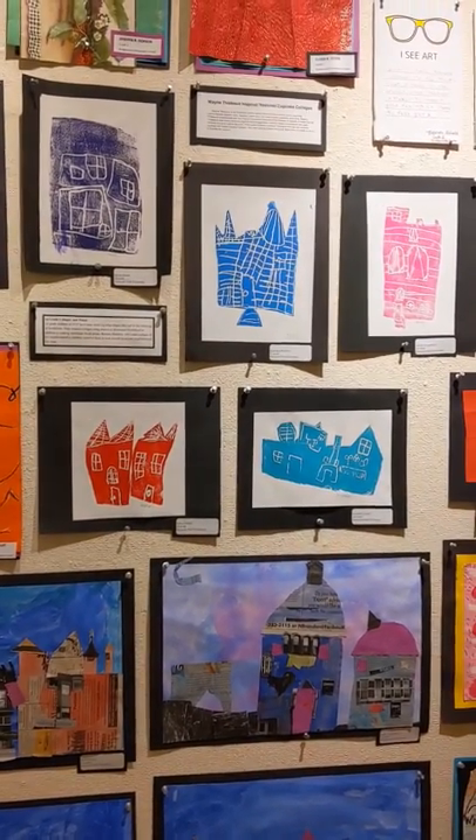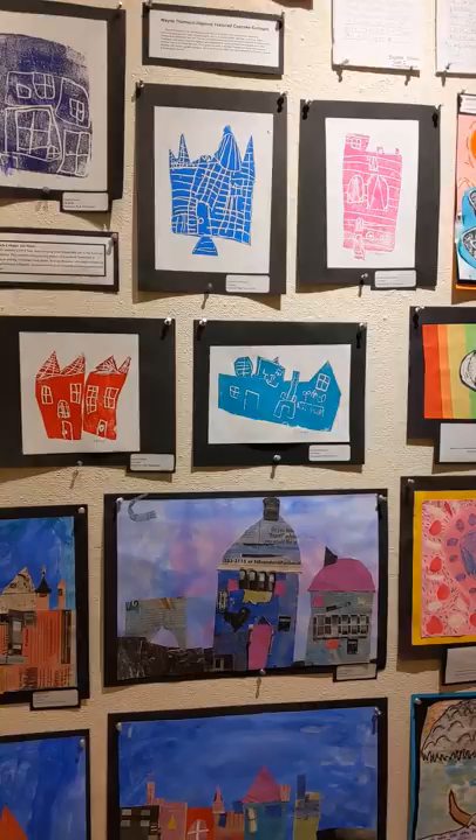Thinking about what shapes might they find in their immediate neighborhood and how could they get inspiration from where they live.